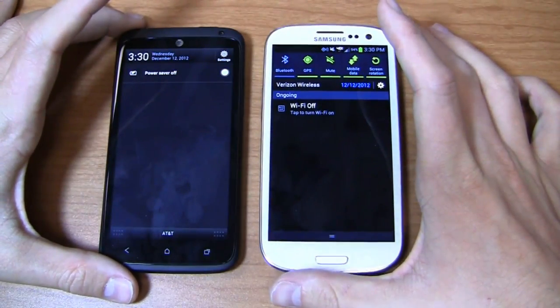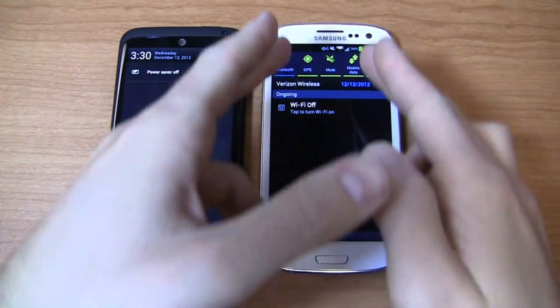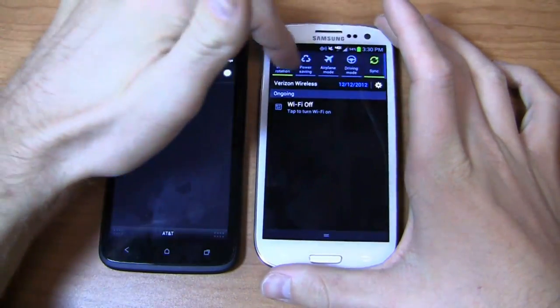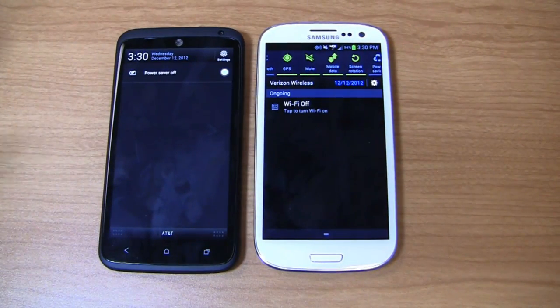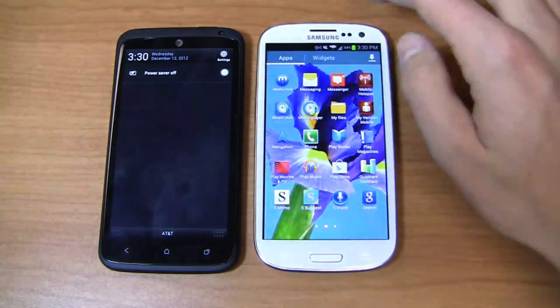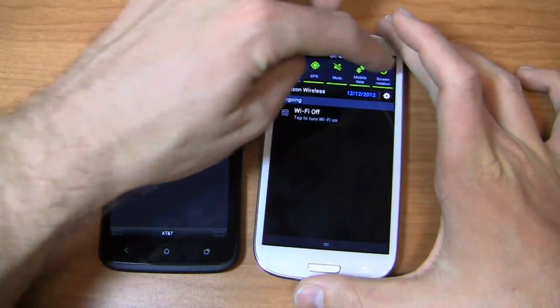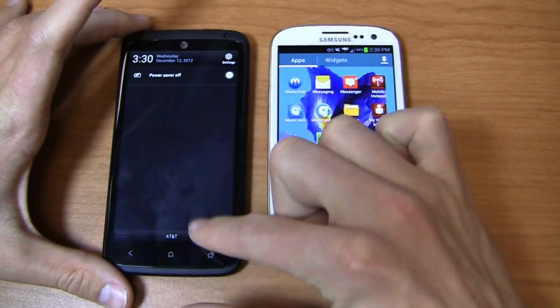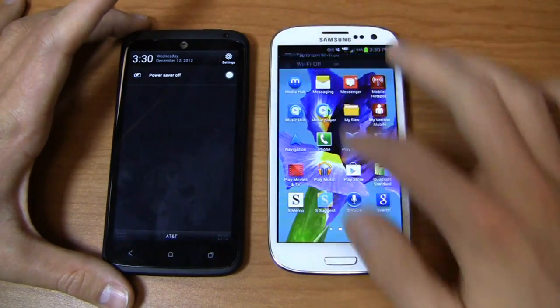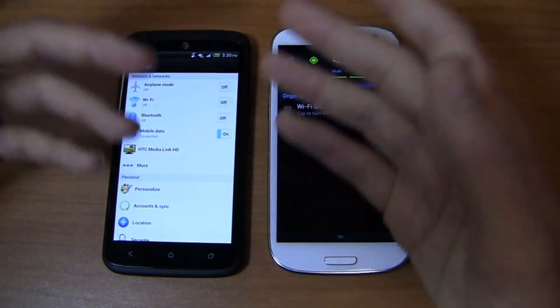Looking at the notifications bar, I prefer TouchWiz and the way Samsung has implemented it on their user interface. One of my favorite things is the ability to quickly access toggles. There are many times when I need to quickly access Bluetooth, mute my device, lock screen rotation, or turn on and off mobile data. With the Galaxy S3, I can do that just by swiping down — turn off mute mode, turn on Bluetooth, or turn off GPS right from the notification bar.